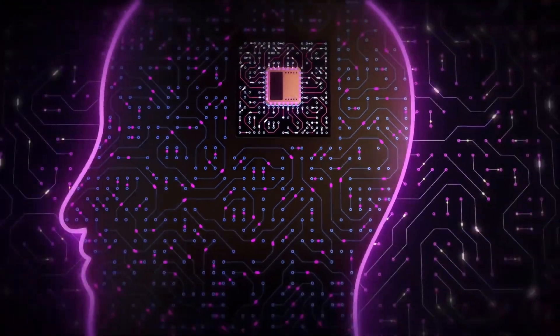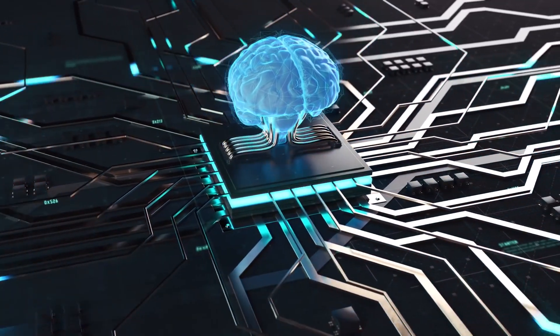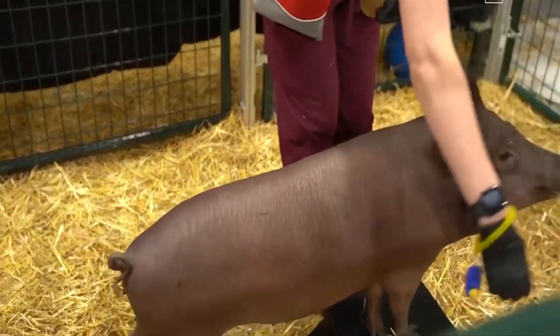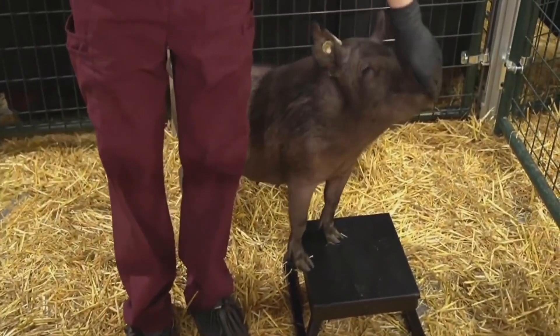Elon Musk has just revealed an upgraded Neuralink brain implant design and a surgical robot. Elon Musk's neuroscience business, Neuralink, has unveiled the dramatically simplified design for a brain-machine interface implant, as well as the robot that inserts it and three pigs who have the device implanted already. The entrepreneur and Tesla founder demonstrated the new chip design in a full-scale surgical robot and a group of pig test subjects during the presentation.